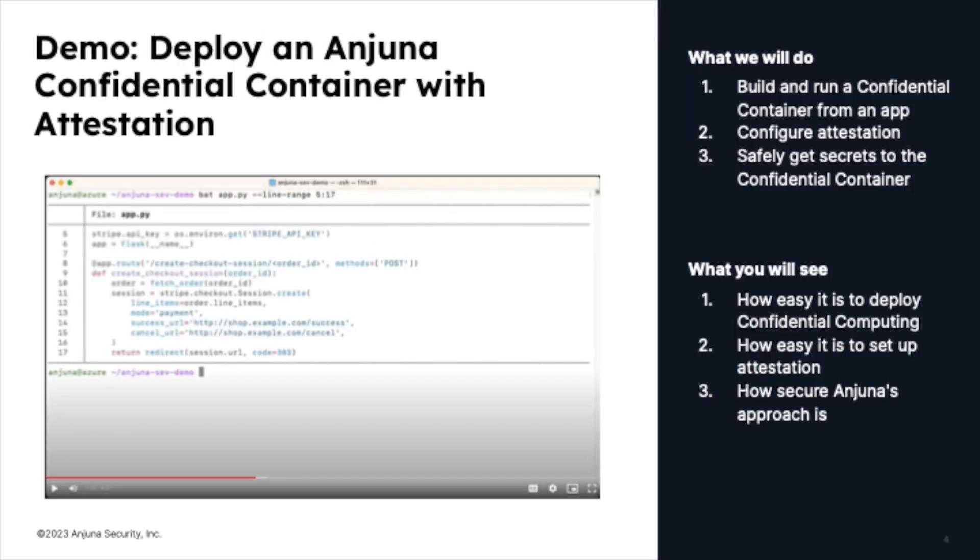In this demo, we will do a couple of things. First, we will build a confidential container from an existing application with no code changes at all. Next, we will configure the app to attest its identity to a key management system, enhancing security. Finally, we will seamlessly retrieve secrets for the application without changing the application itself.